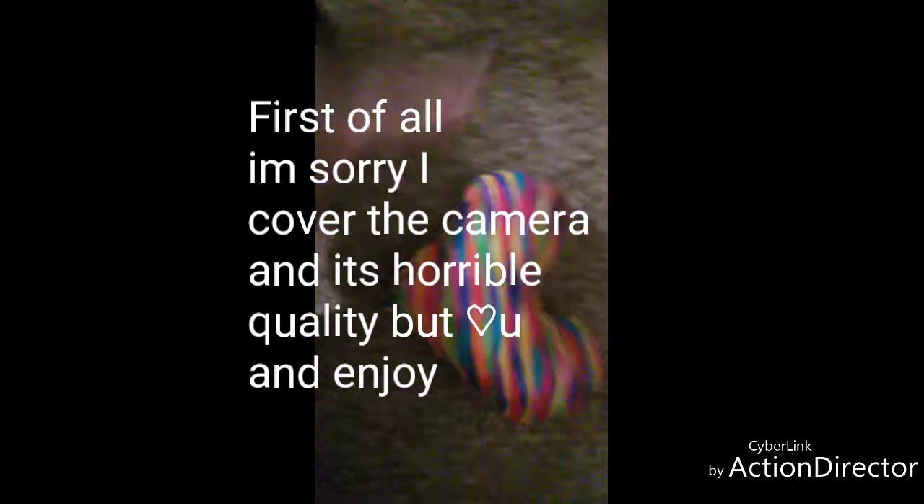Hey everyone, sorry this is a very bad quality video, and sorry if you hear weird noises in the background. I honestly don't really know what it is — I'm trying to fix this real quick. Actually, it's chewing from my hamster, I think. Anyway, my little hamster buddy's chewing, sorry.